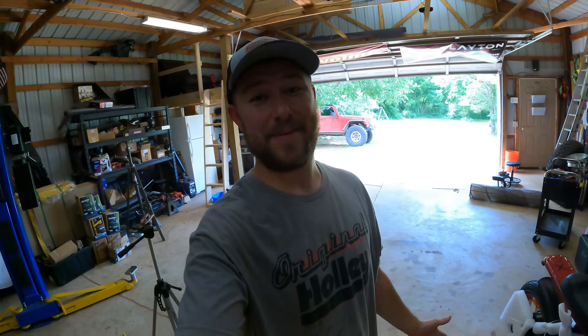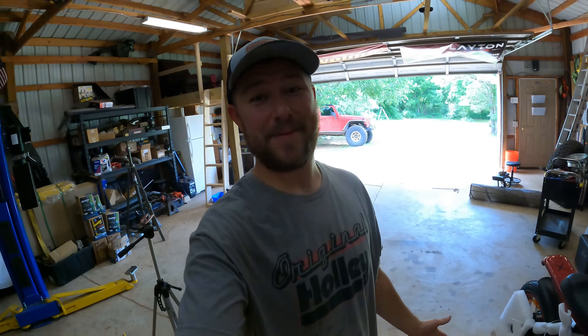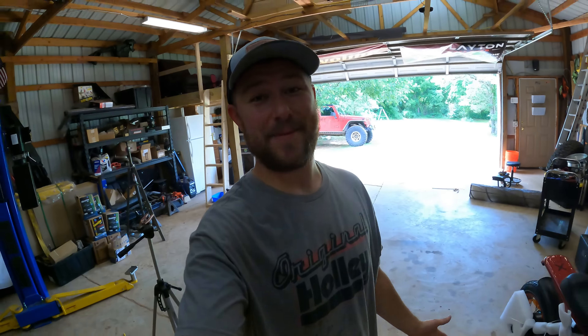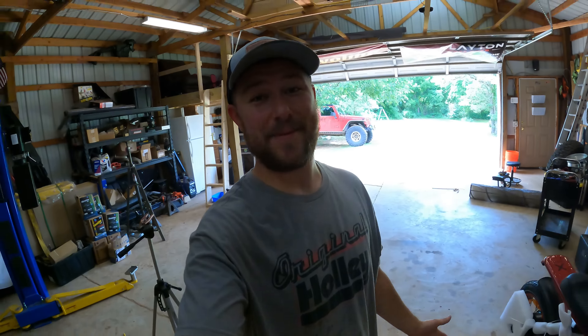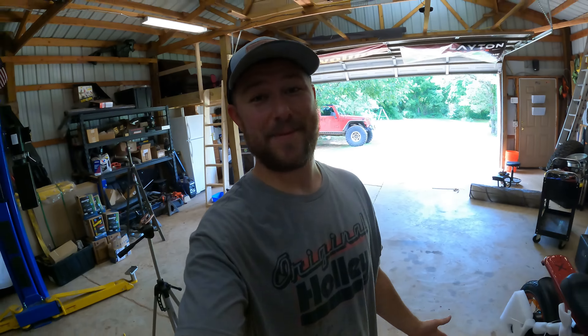Quick overview before we take it out: there are two different modes. We have pedal assist, levels one through five — five being the most motorized assist — and we can lower it to ride the bike normally or turn the assist off completely. We also have a battery level indicator. Let's take it for a spin.